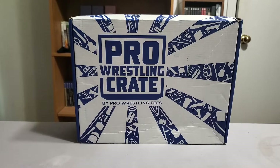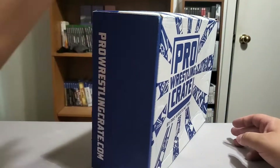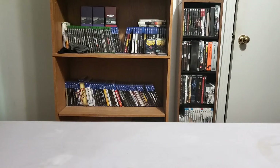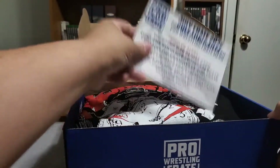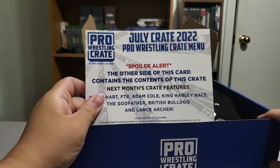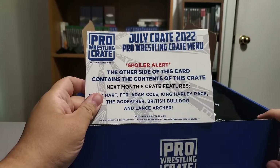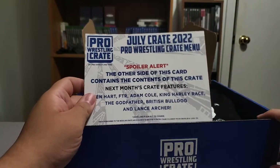I love the pro wrestling crates. Got our standard box and let's jump right into it. Write out the crate — spoiler alert, this other side contains contents of this crate, so we'll take a look at that in a minute.